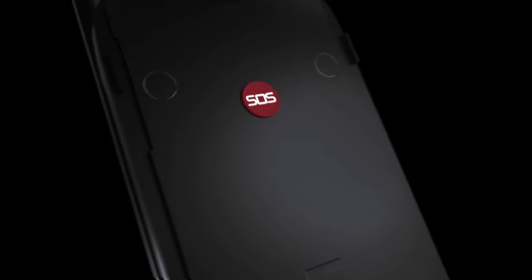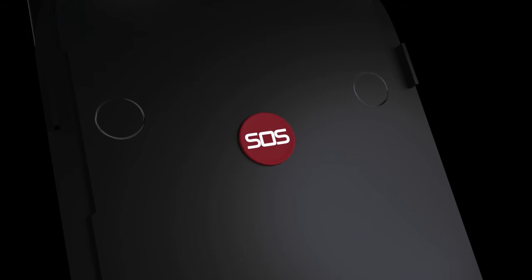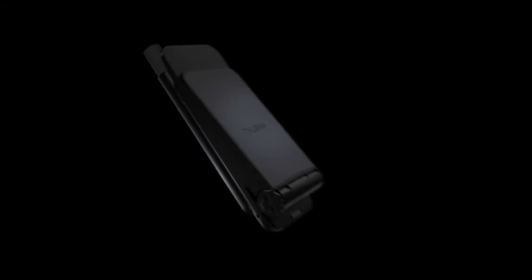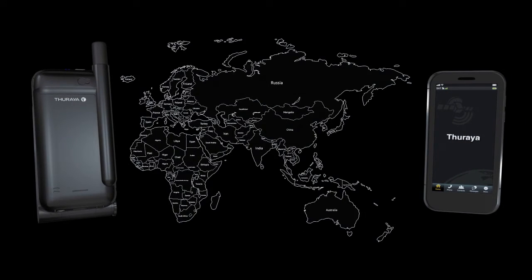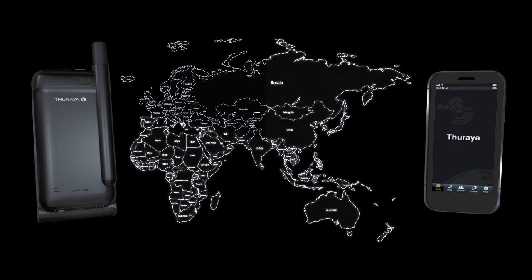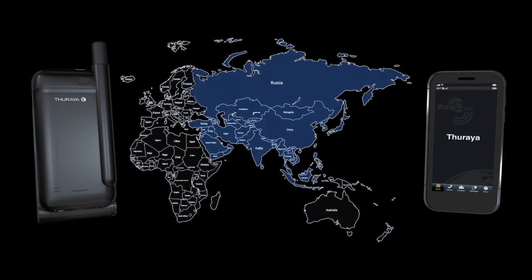And in case of an emergency, the SatSleeve Hotspot comes with an SOS button that lets you call any predefined number of your choice, even if your smartphone is not connected. Tharia's reliable and uninterrupted satellite coverage gives the SatSleeve Hotspot coverage across Europe, Africa, Australia and Asia.